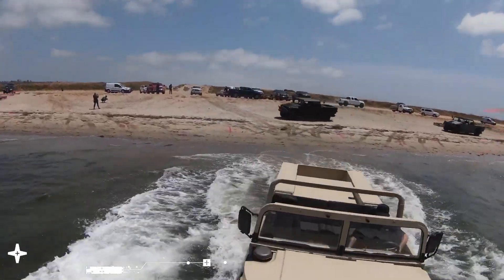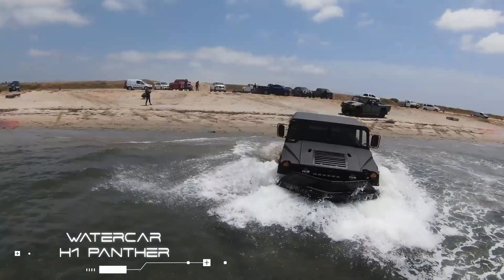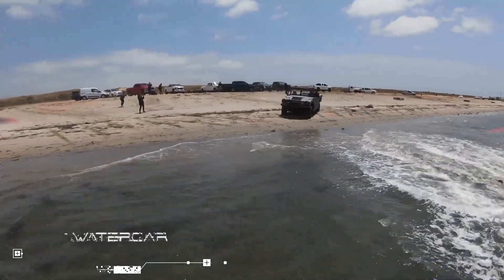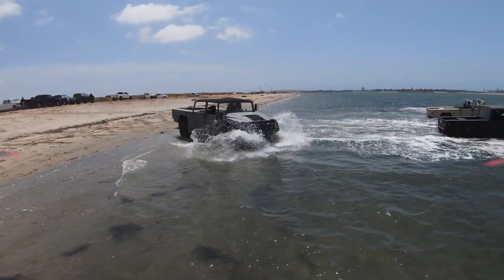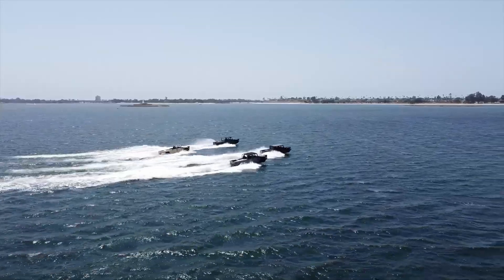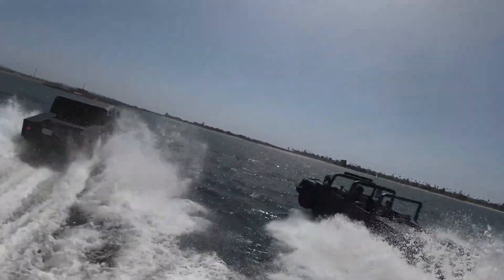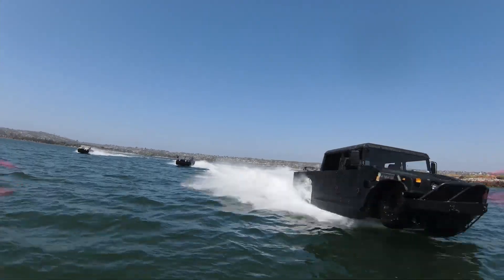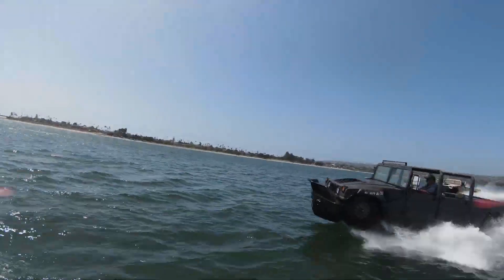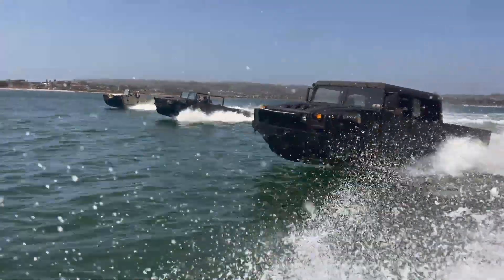Watercar H1 Panther. Based on the Humvee, a light 4-wheel drive military truck, this amphibious future car is powered by a Chevrolet LS3 engine paired with a Mercury Marine Bravo 2 outdrive, generating 400 horsepower and 375 pound-feet of torque from the engine alone, enabling this car to hit 70 miles per hour on land and 40 miles per hour on water.